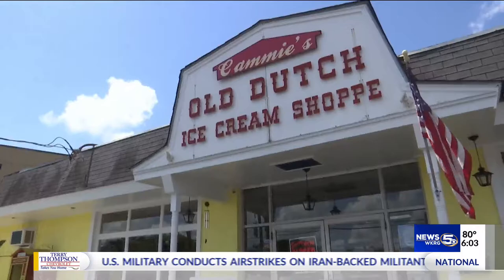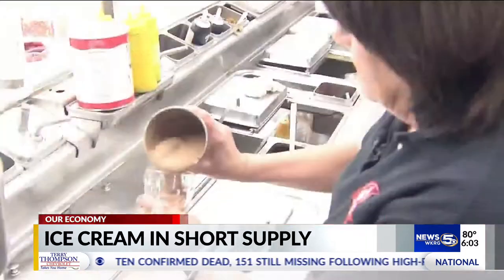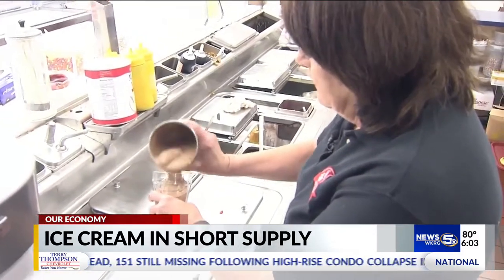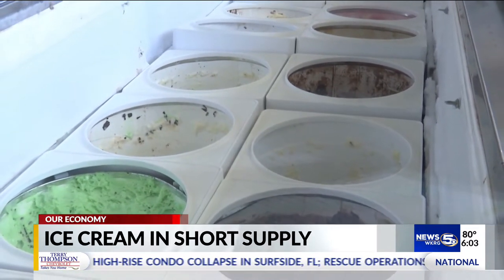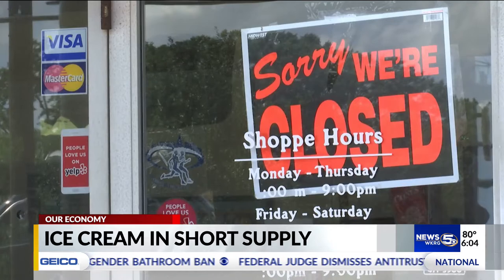Cammie's Old Dutch Ice Cream Shop, a staple in Midtown Mobile, was on the brink of seeing some supply issues. The shop makes their own buckets that hold their tasty treats, but shipment for the buckets has been backed up. Their supplier is in Connecticut, and they'd get half their orders, or just parts of it — but not all of it. So they were getting down to nothing.